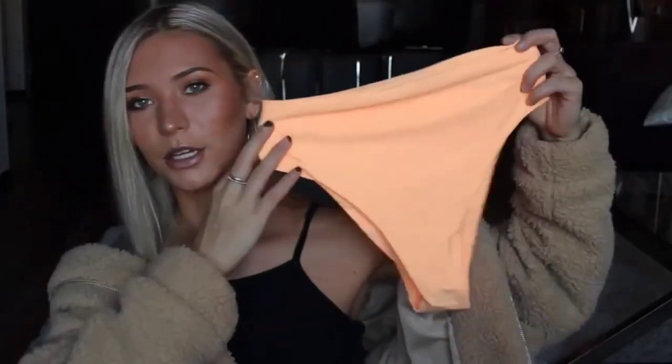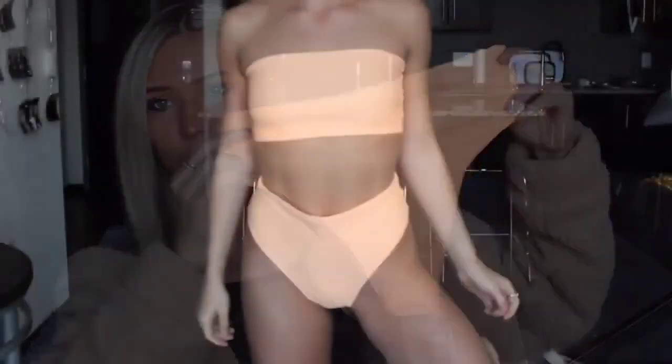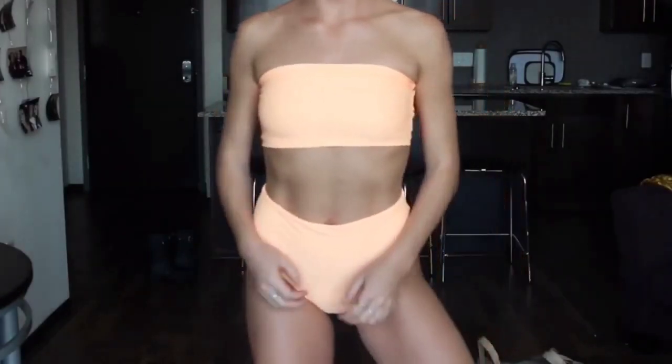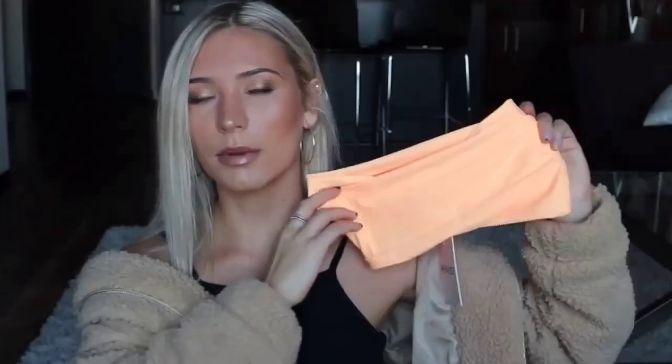First up, from Princess Polly, I got — it's probably gonna make the lighting go weird — but it's like neon orange, and the bottoms are high-waisted and the top is just a tube top. They don't have this color anymore on the site but they have tons of other colors. If you like the style of this, definitely check them out. I will say they are a bit thin. I did get a size small.